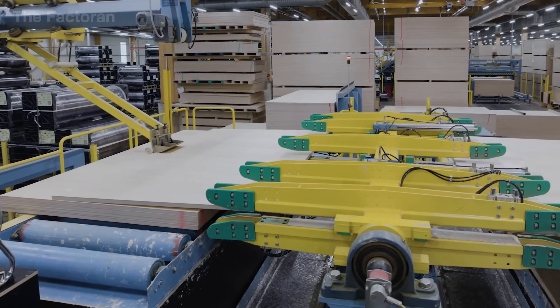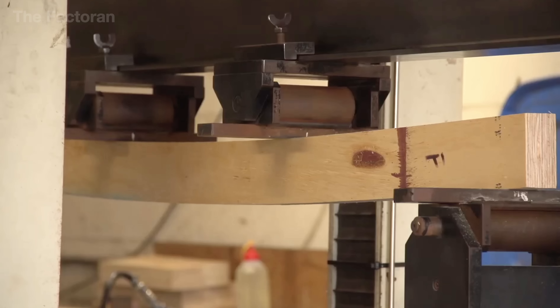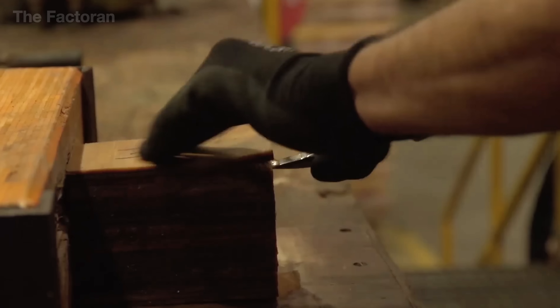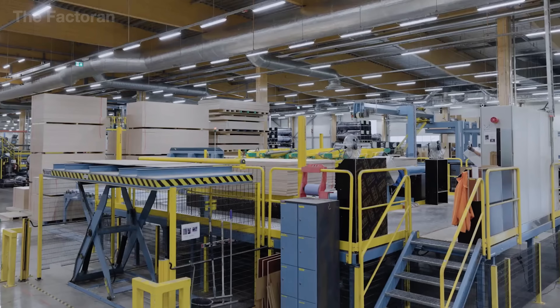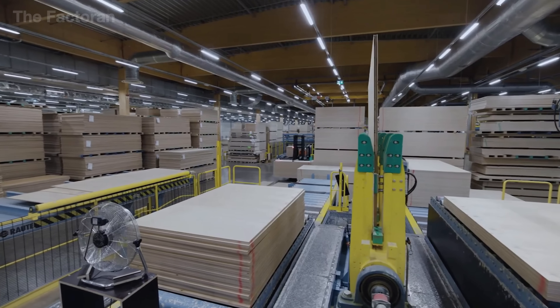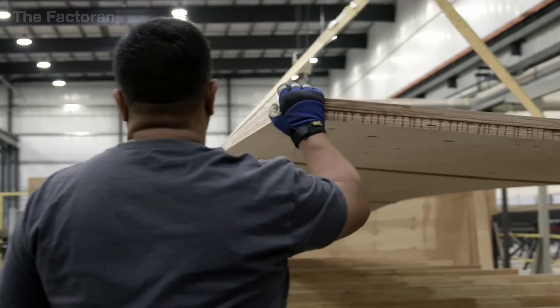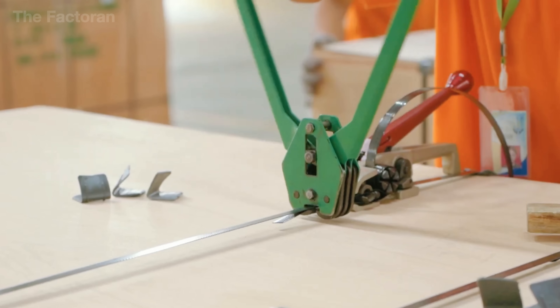Before leaving the production line, every plywood sheet undergoes a quick inspection for thickness, flatness, and layer adhesion. Basic tests such as bending or bond strength checks ensure that no sheet contains technical flaws and that each one meets usage standards. Right after testing, the panels move to the packaging area, where they are neatly stacked into bundles ranging from several dozen to as many as 100 sheets.